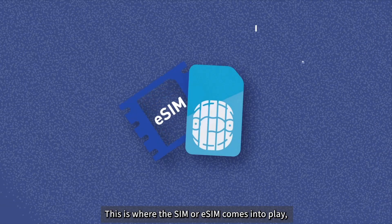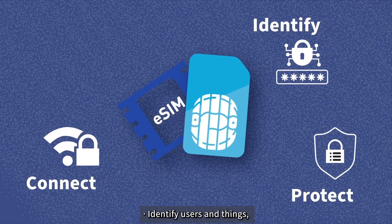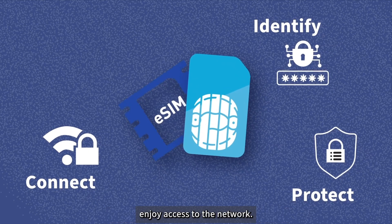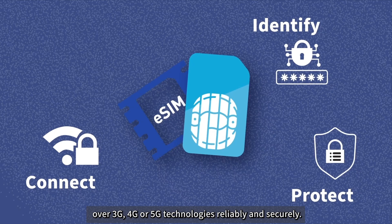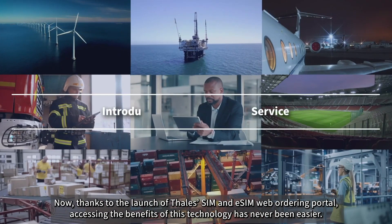This is where the SIM or eSIM comes into play, allowing operators to identify users and things, ensuring that only those with authorization enjoy access to the network, connect those users and things over 3G, 4G or 5G technologies reliably and securely, and protect everyone on the network from cyber attacks and data breaches.